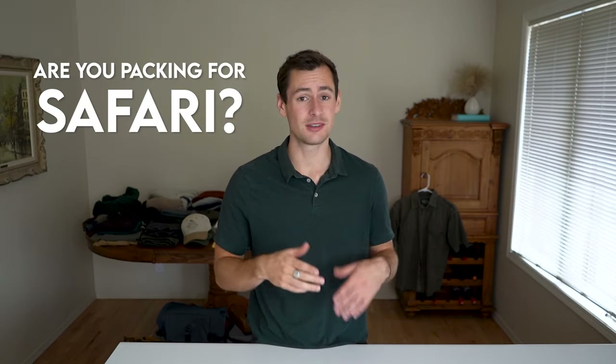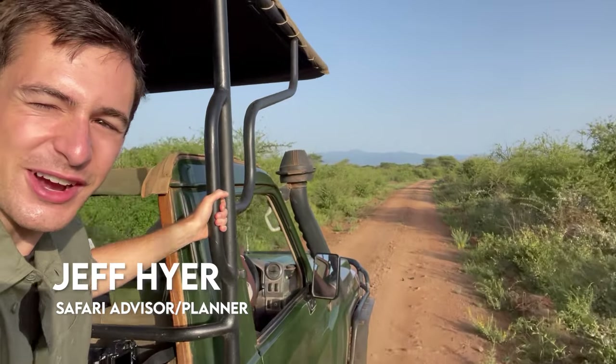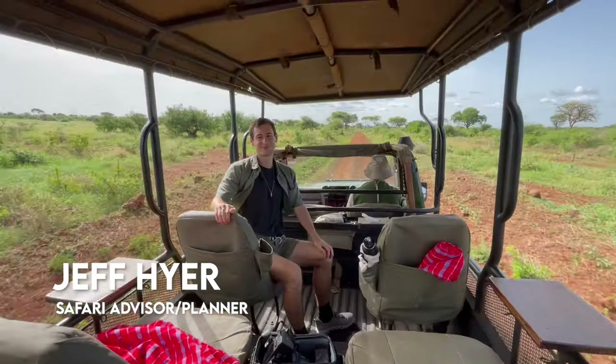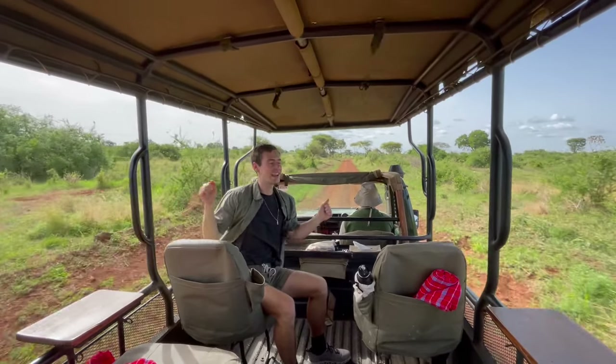Are you packing for a safari? Do you need help getting organized for this trip? This video is for you. Hello everyone, welcome back to my channel. My name is Jeff Heyer and I'm a safari travel advisor. I craft custom-made itineraries for people all across Africa. I also create videos like this one that are meant to help people prepare for their wildlife adventures.